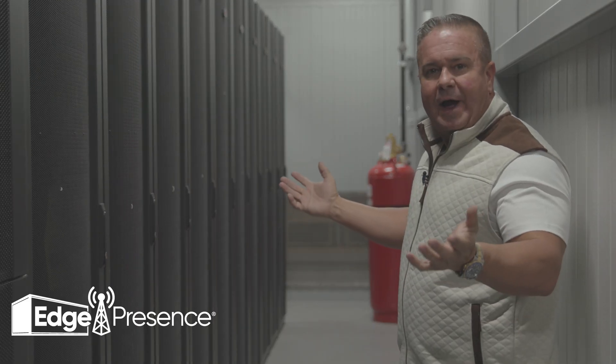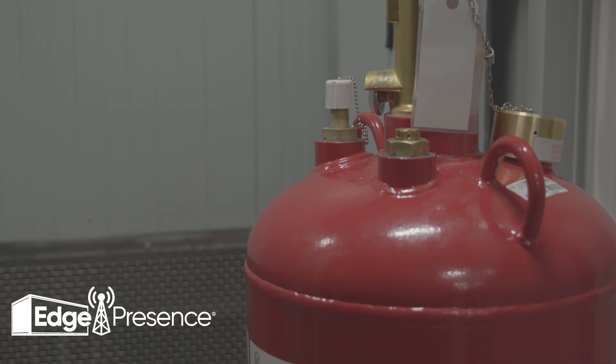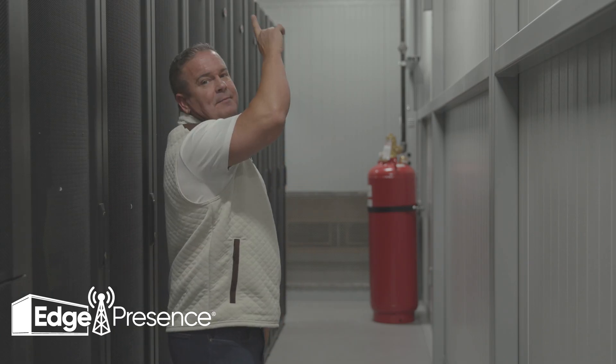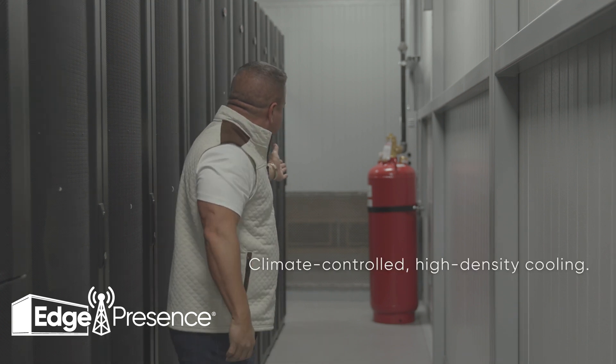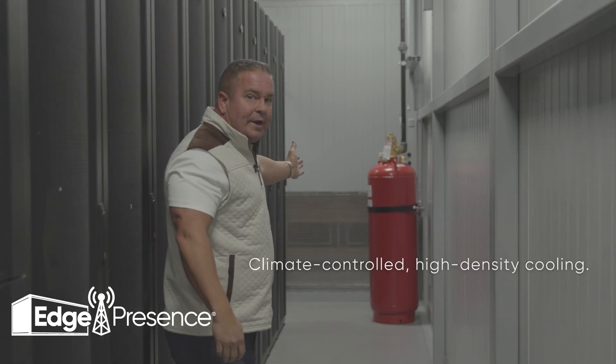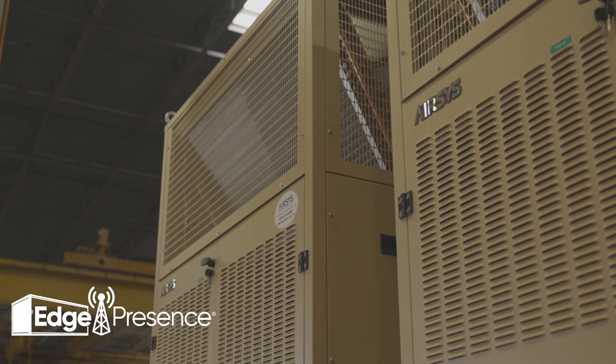Now we've entered the cold aisle. In our cold aisle, you'll see we have FM-200 gas piped throughout the data center hall. You'll also see the camera system throughout the data center, and the actual vents for the cold air on each side of the data hall, with four 12-ton package units.